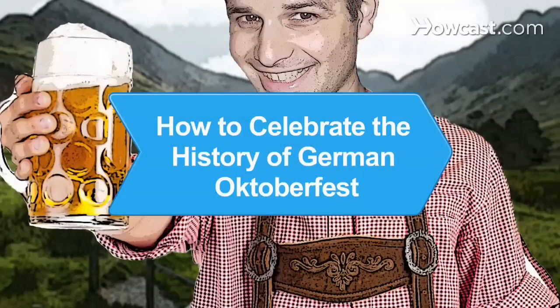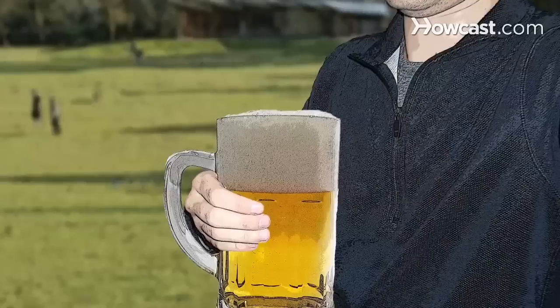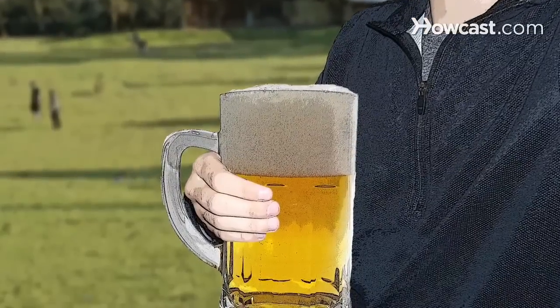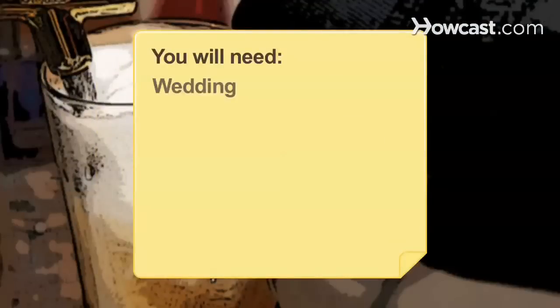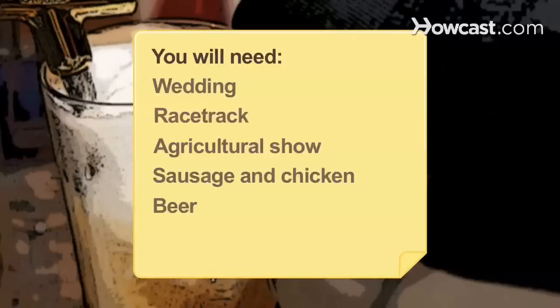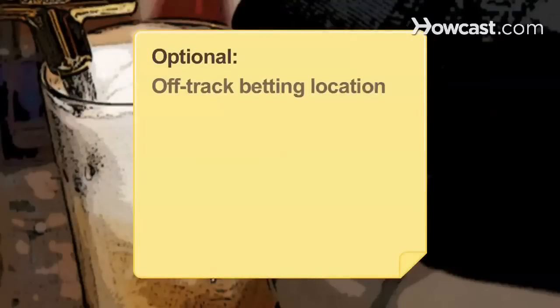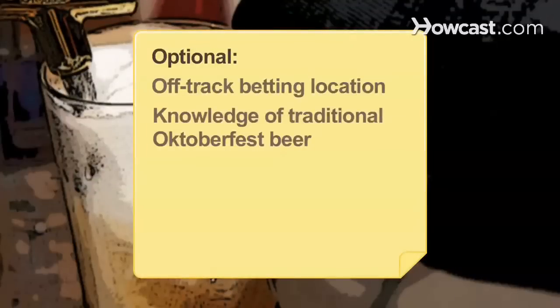How to celebrate the history of German Oktoberfest. If you can't make it across the pond, you can still celebrate Oktoberfest at home by following traditions and making a few of your own. You will need: a wedding, a racetrack, an agricultural show, sausage and chicken, beer, moderation, an off-track betting location, and knowledge of traditional Oktoberfest beer.